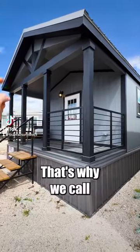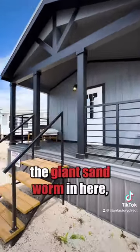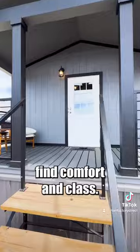Have you seen Dune? No, not the movie. That's what we call this house. And no, you won't find a giant sandworm in here, but you will find comforting class.